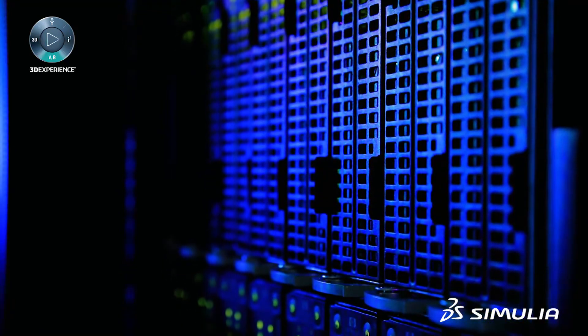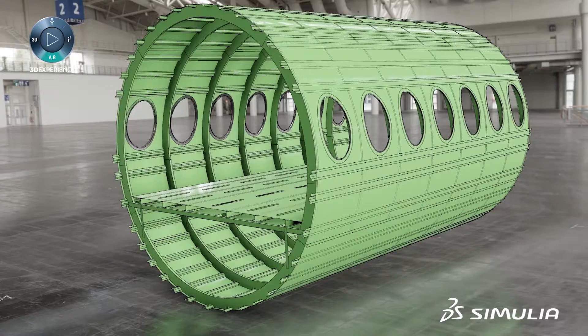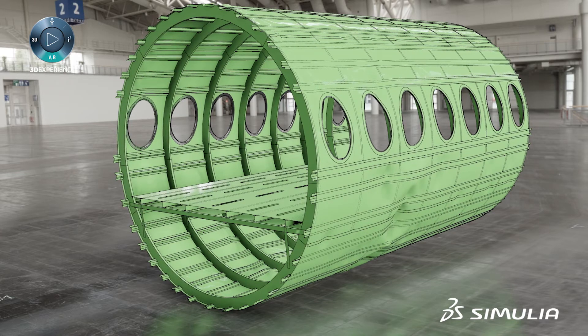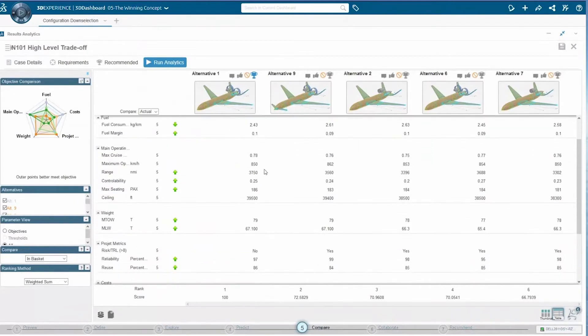High performance computing provides the means to virtually reduce risk for highly expensive, large-scale test campaigns. High performance visualization provides rapid and efficient insight from massive data sets, and simulation-based analytics enables collaborative decision support.